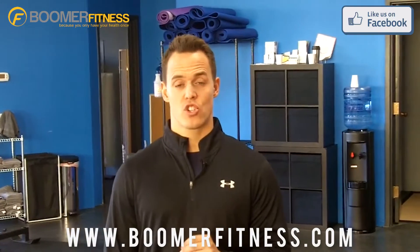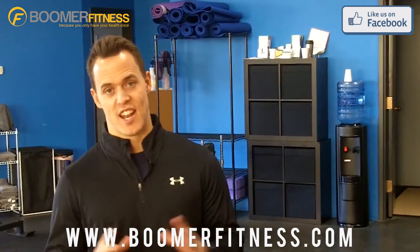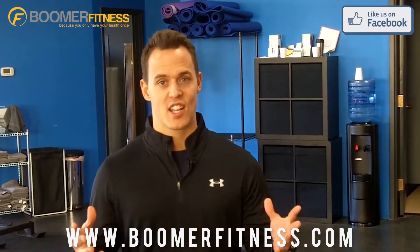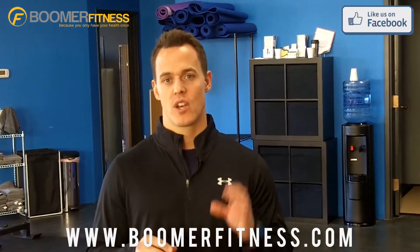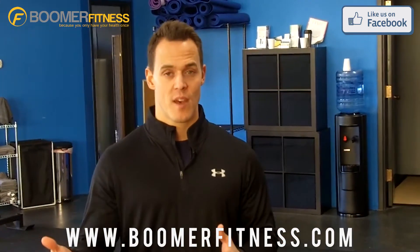Hi, Brian Stecker here, Certified Personal Trainer and Baby Boomer Fitness Expert. Today I want to address and answer a question that I've been getting on my Facebook page, which is one I get on a daily basis in my email box, but also through my cell phone, text message, or just on my Facebook fan page.